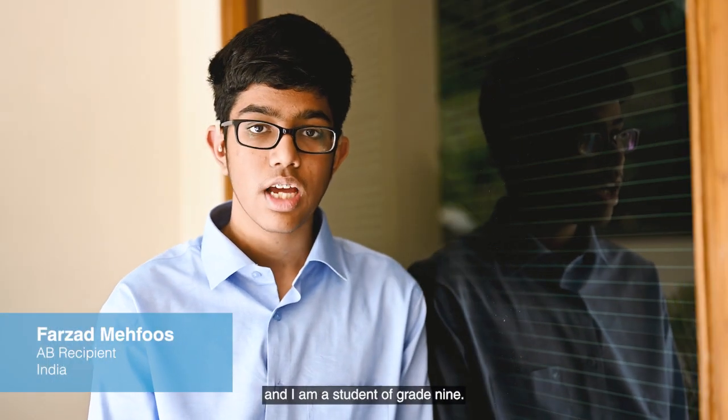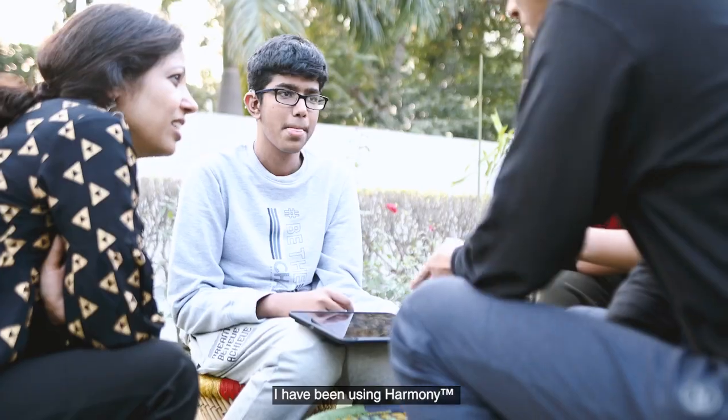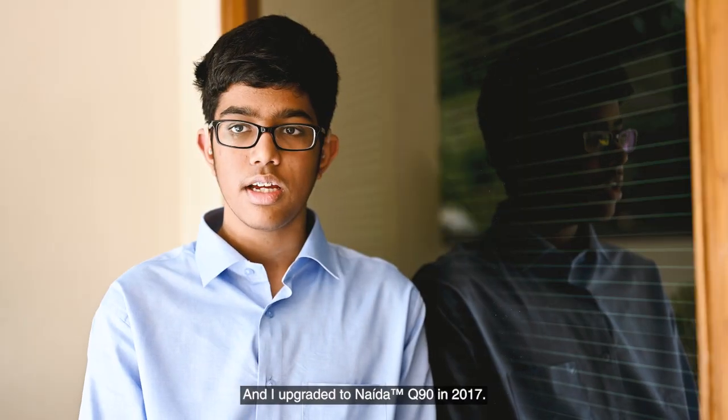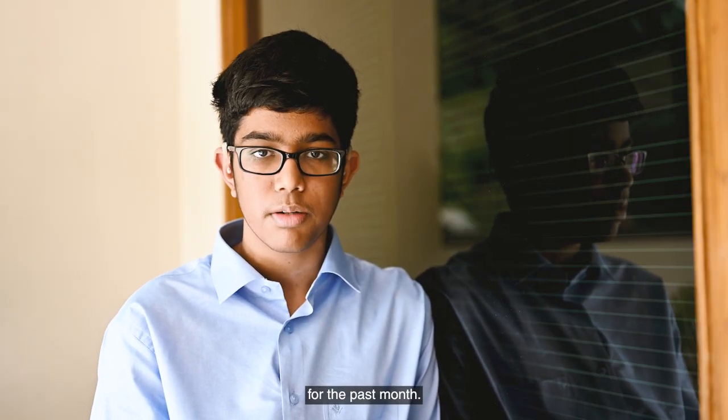My name is Farzad Mehfuz and I'm a student of grade 9, studying in Qutari International School, Naida. I have been using Harmony for the last 10 years, upgraded to Naida Q19 in 2017, and I'm currently using Marvel CI for the past one month.